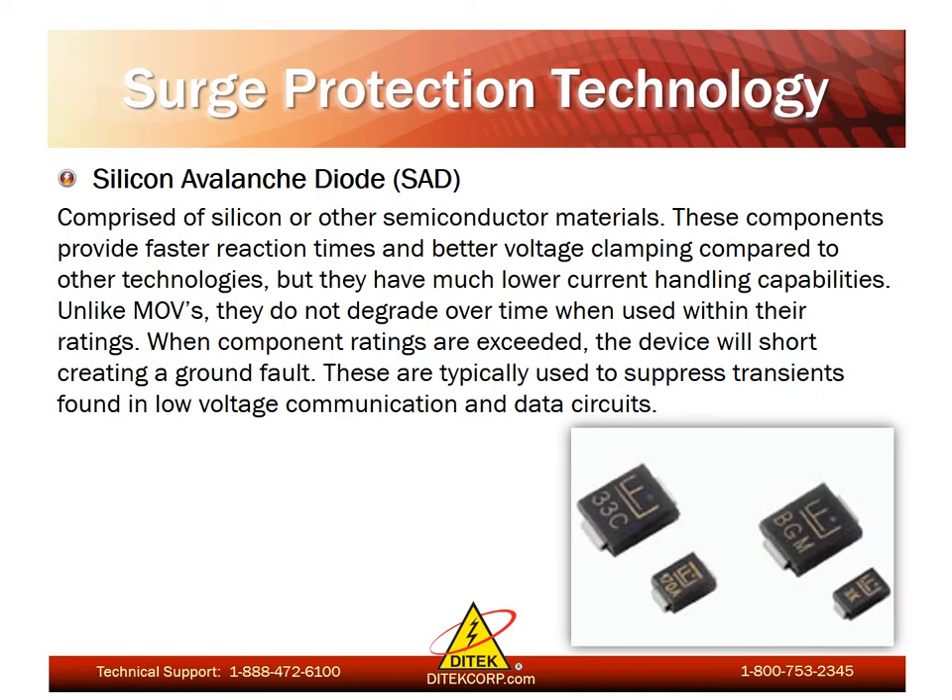Next we have silicon avalanche diodes, known as SADs. These are comprised of silicon or other semiconductor materials and provide faster reaction times and better voltage clamping compared to other technologies, but they do have much lower current handling capabilities. Unlike MOVs, they do not degrade over time when used within their ratings. When component ratings are exceeded, the device will short creating a ground fault. These are typically used to suppress transients found in low voltage communication and data circuits.